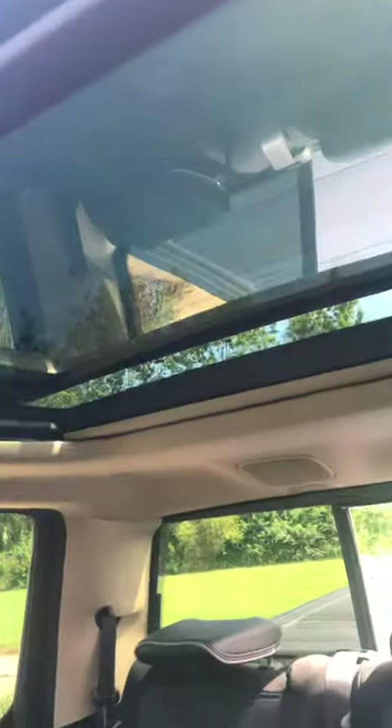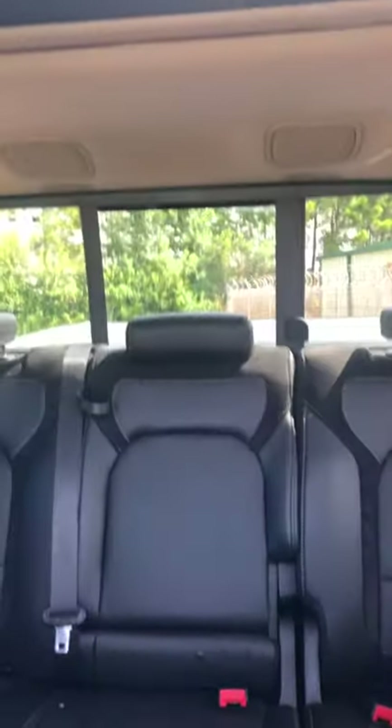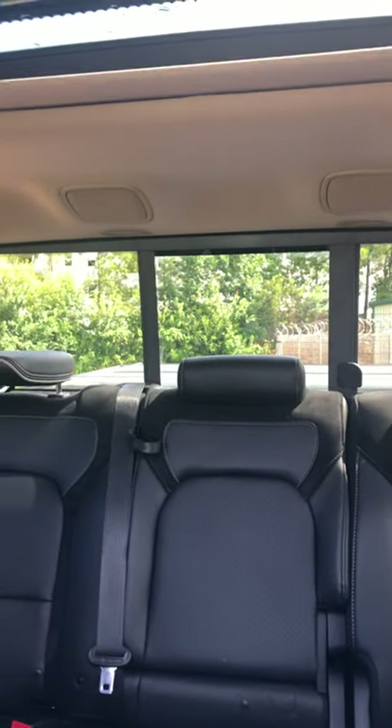This sunroof is ridiculous. And behind us, we can close windows, open windows, close sunroofs — do all types of things here with this beautiful truck.